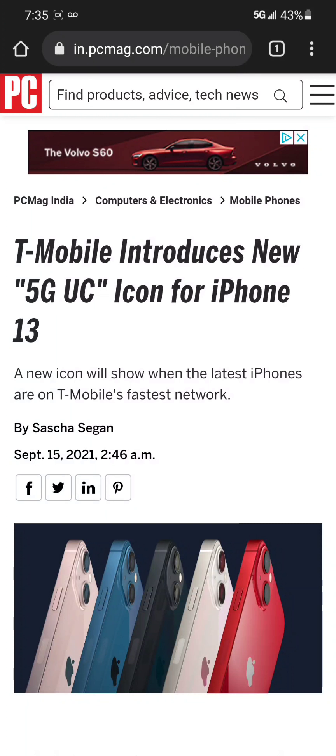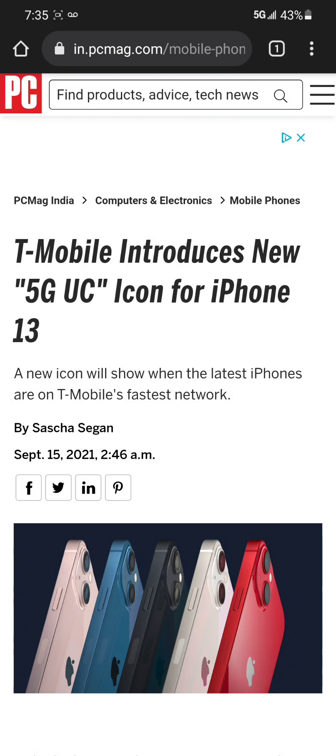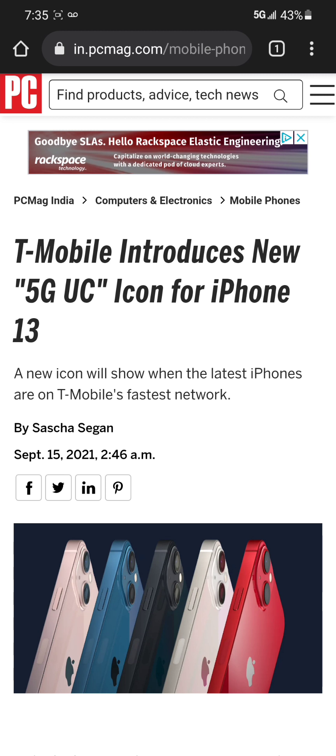Hello YouTube, this is TechZoe back from TechZoe channel and today I got a new video for you guys. This article is coming from PCMag, PCMag India, and as you guys can see here, the title says T-Mobile introduces new 5G UC icon for iPhone 13.